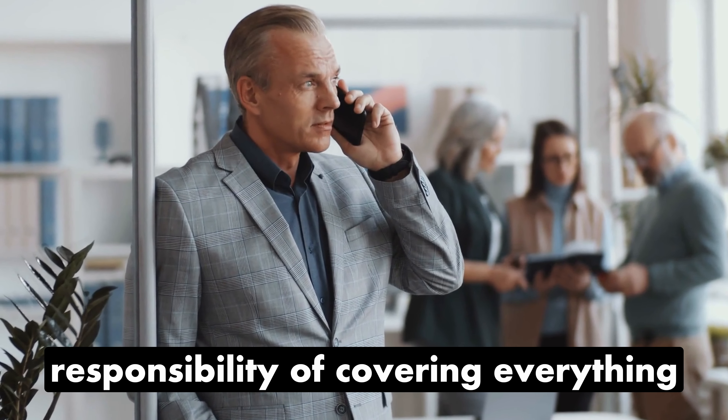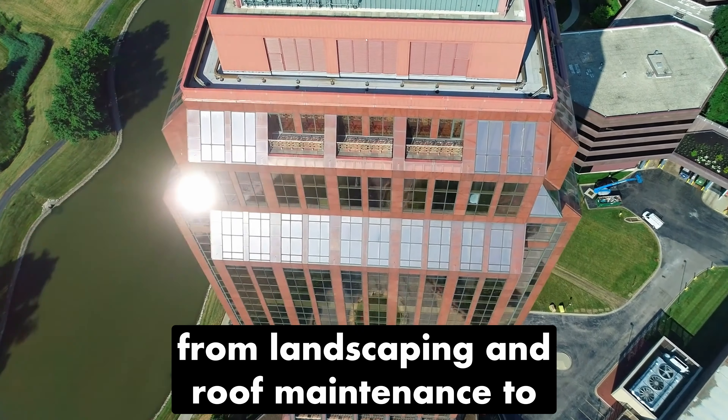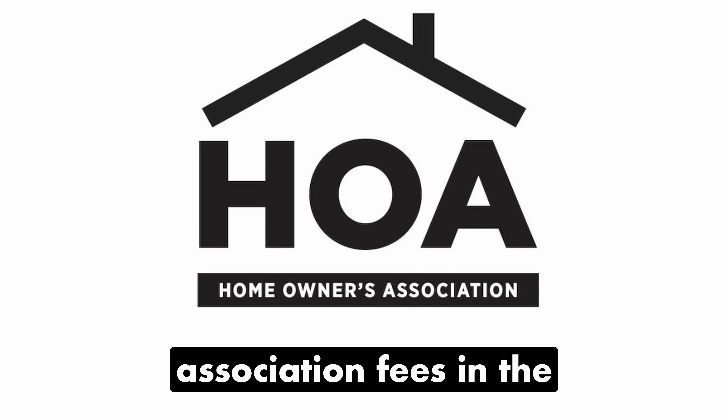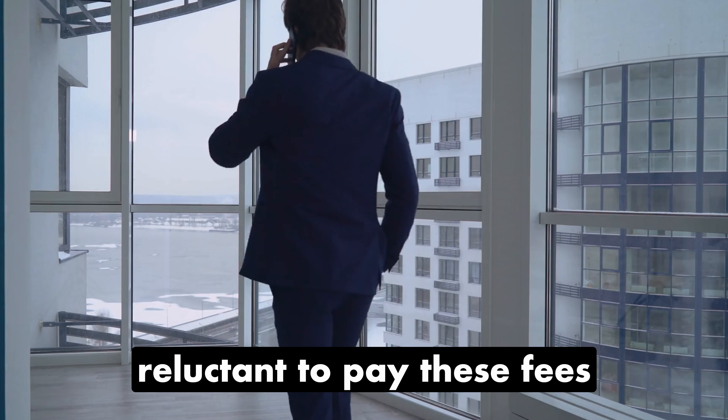Landlords bear the responsibility of covering everything from landscaping and roof maintenance to elevator repairs and utility expenses. Additionally, the introduction of homeowners association fees in the residential transition could pose an extra challenge.